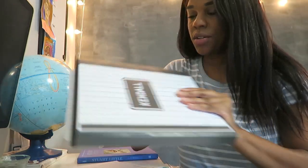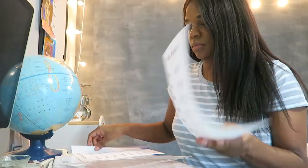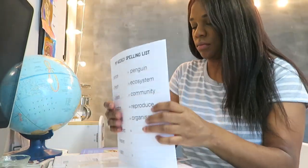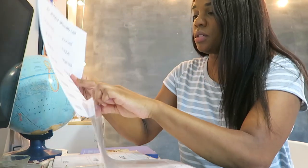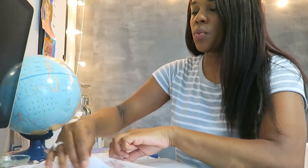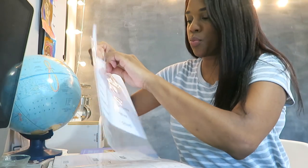So this is Kendall's binder. I just slip them into these page protectors so they can see all of their words, then they transfer these words into their spelling notebook.